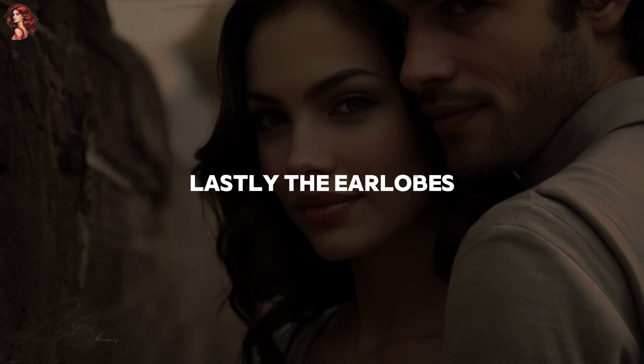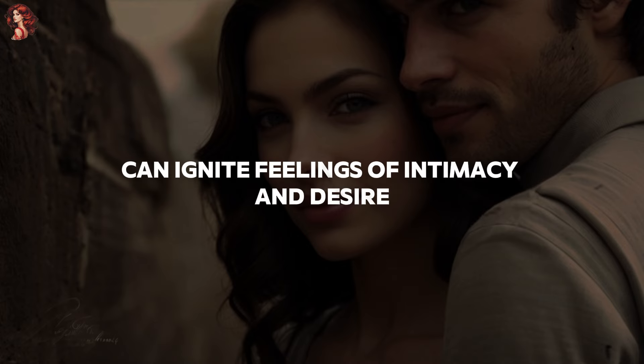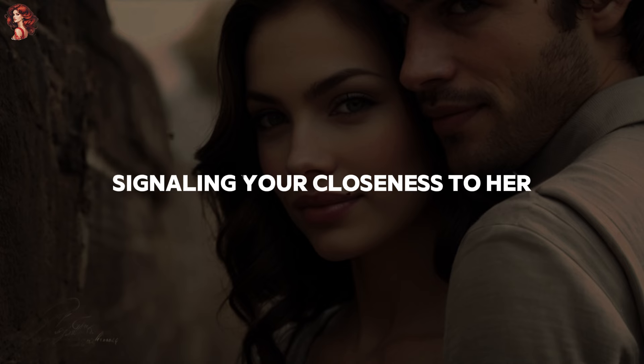8. The earlobes. Lastly, the earlobes — often overlooked, these can be surprisingly sensual. A light graze or touch here can ignite feelings of intimacy and desire, signaling your closeness to her.